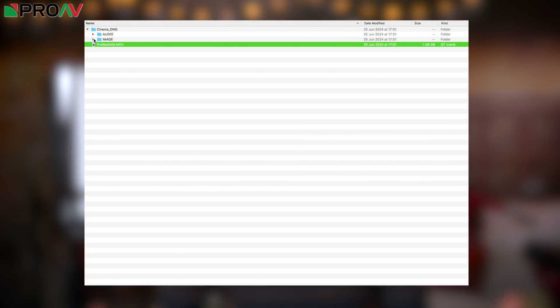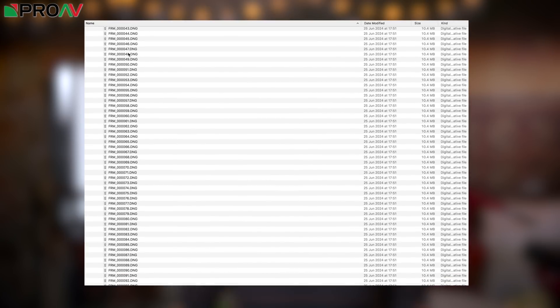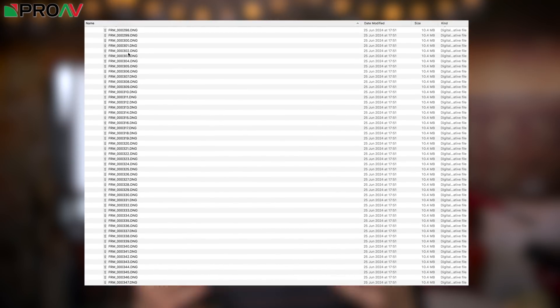Adobe's Cinema DNG is the most widely used RAW codec, and it's fantastic quality. But it's based around a stills image sequence, so your editing software has to rebuild it back into a video file, and it's very processor intensive. Not to mention it's a bit of a pain to work with,